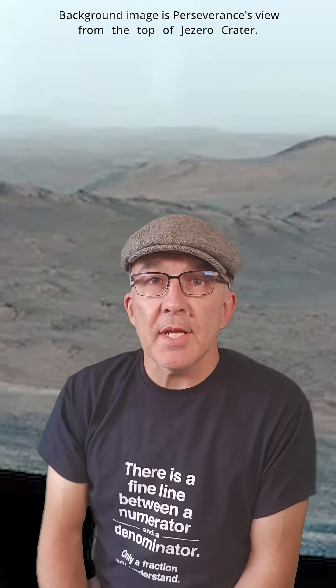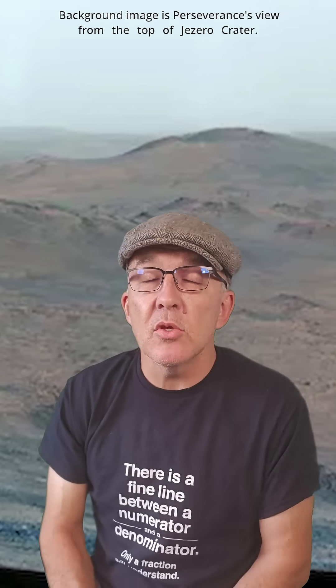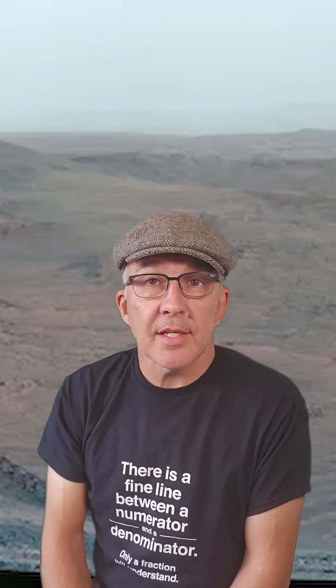Since then, Perseverance has taken five core samples and analyzed 83 more rocks from the huge variety in an area called Witch Hazel Hill. That pace of sampling is way faster than previous campaigns, when scientists were struggling to find enough different kinds of rocks to bother sampling them.